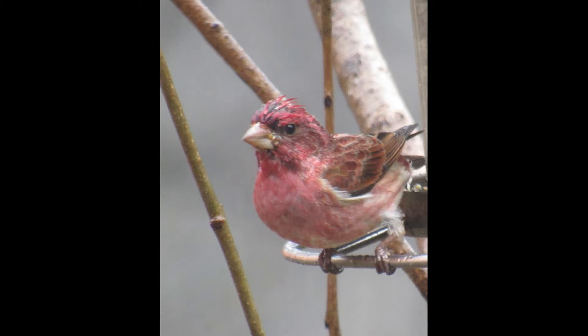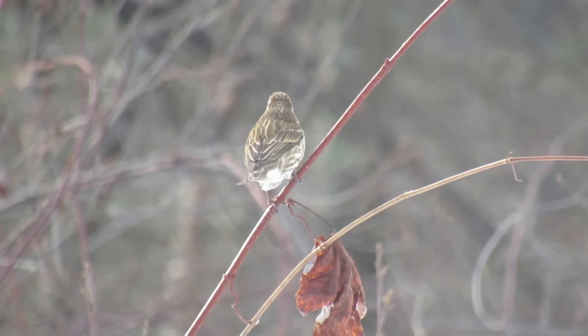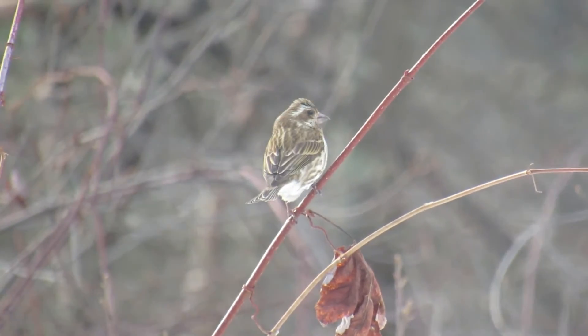The purple finch is really more dark red. In fact, Roger Torrey Peterson described it as a sparrow dipped in raspberry juice. They're quite similar to house finches, but are a darker raspberry red, which includes their throat, breast, and back. The belly is whitish, with the wings being brown with a red tinge.